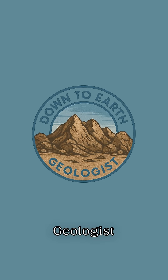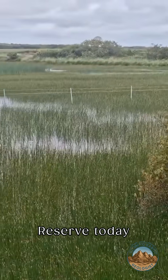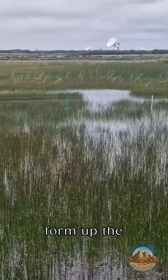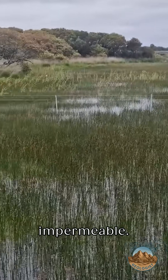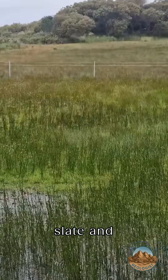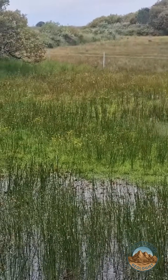Hi folks, it's the down-to-earth geologist here, still in the Lizard Nature Reserve today. The rocks that form the Lizard Peninsula tend to be relatively impermeable — they have far fewer fractures than elsewhere because they don't form a slate and they're far less altered.